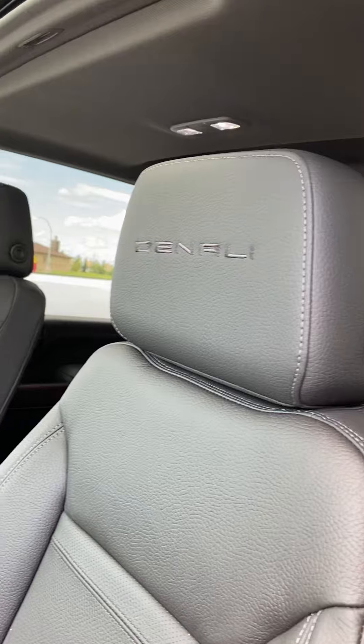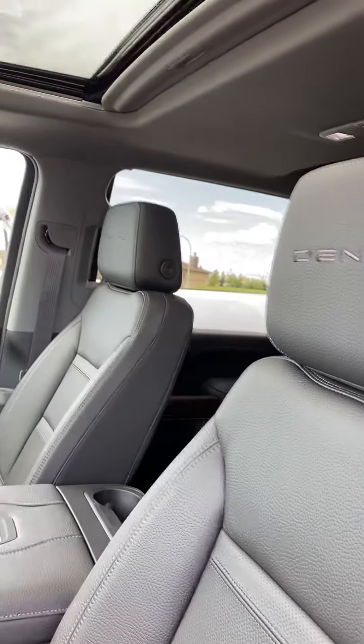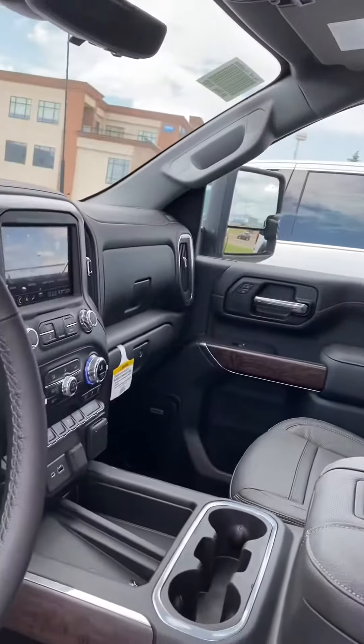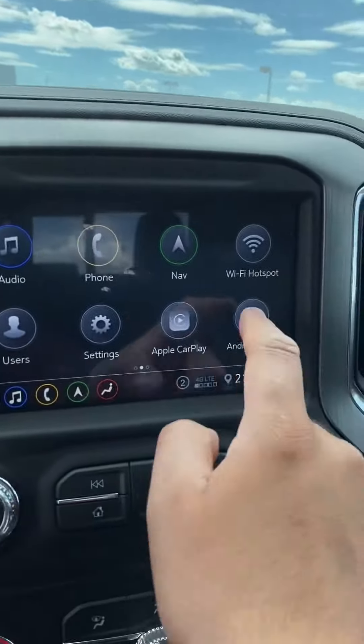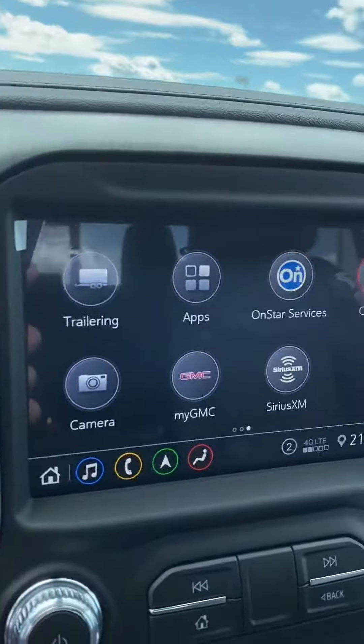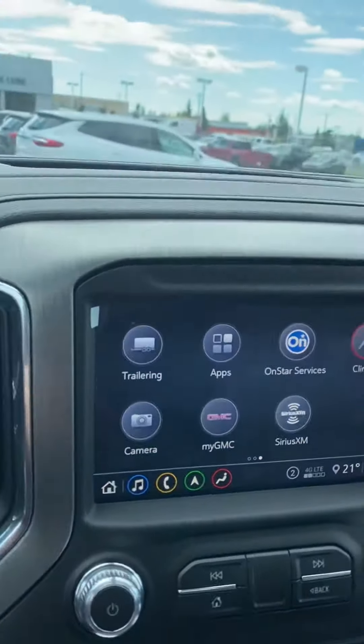We do still have the Denali etching on the headrests, but other than that we're looking at a complete redesign. There's a nice big screen, and it's got a 360 camera system. I'm going to close the door here so we can get a good look at it.